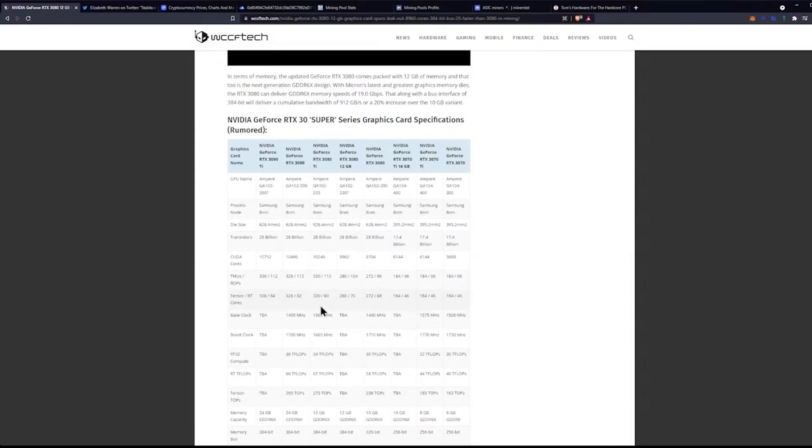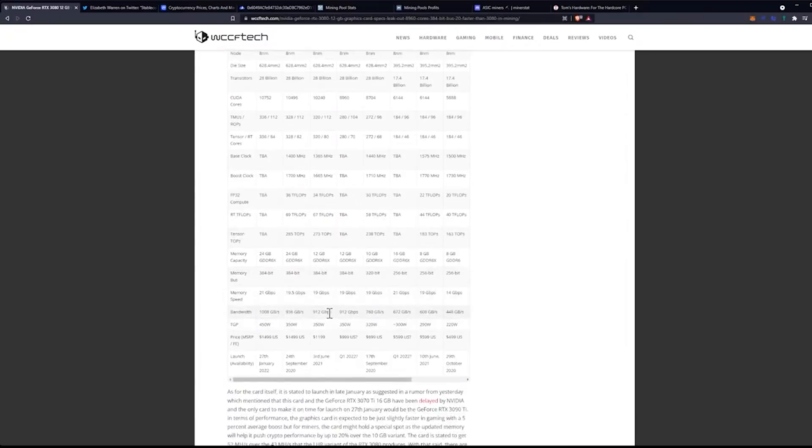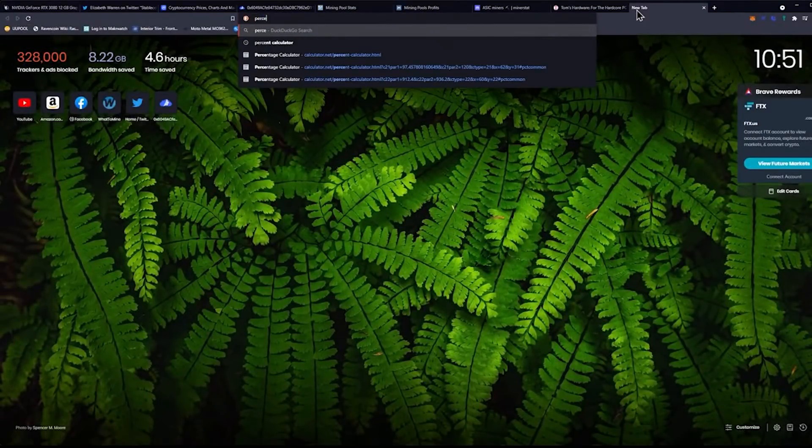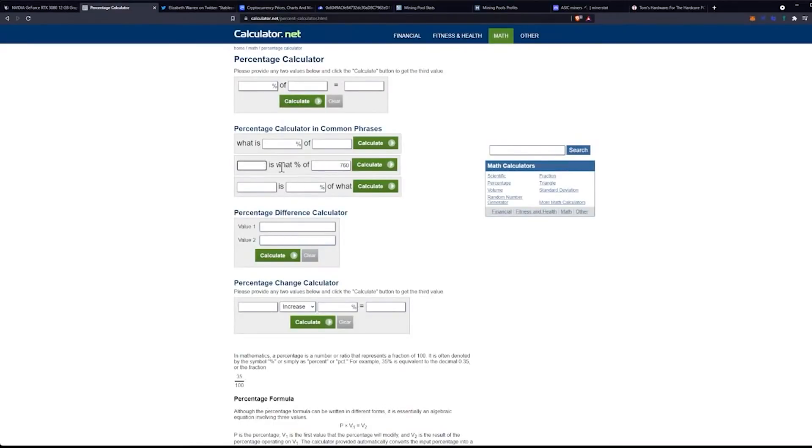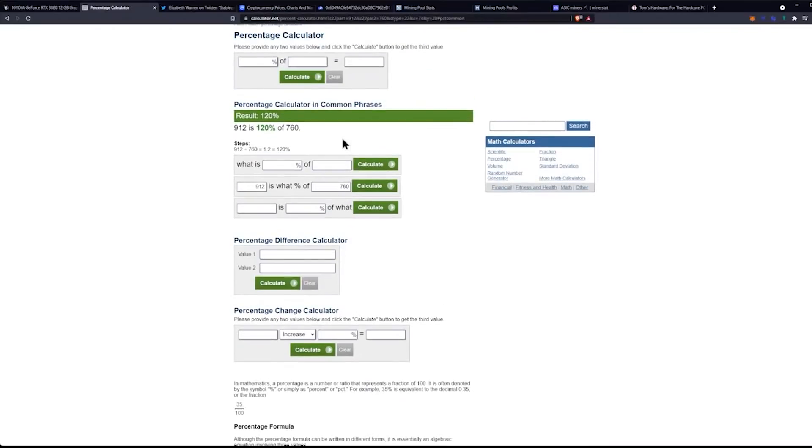Comparing to other cards currently out, we'd be looking at speeds similar to the RTX 3080 Ti, which with full light hash rate unlock sits somewhere between 82 and 91 megahash per second, depending on whether the latest BIOS flash from EVGA is working for your particular GPU. We can use a percent calculator to work this out — taking the 3080's memory speed and comparing it to the 3080 12-gigabyte, it comes out to basically 120% — confirming that 20% increase.